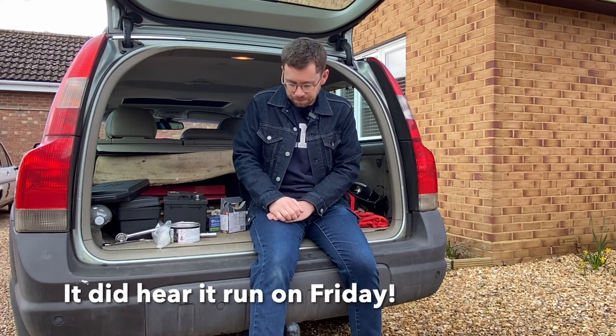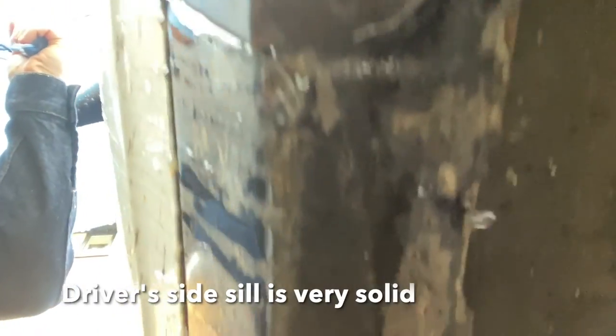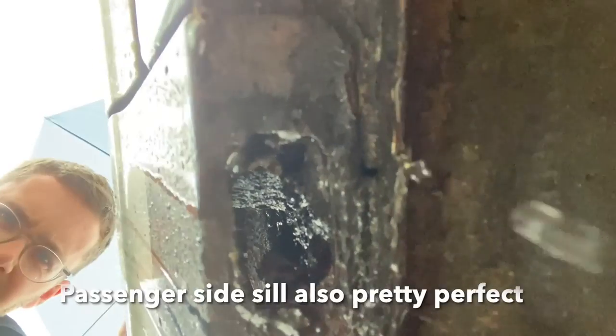I was assured the car was a runner - he said he'd been driving around in it. When we finally got the keys, we got into the bonnet and tried starting it. We put in a new battery, plugged up the radiator so it would at least hold some coolant, and it started fine and ran. Then it cut out after about 30 seconds, and that repeated, and then it wouldn't start at all. We did the usual checks - cleaned up the distributor cap, rotor arm, took out the spark plugs and cleaned those up. They looked a little bit sooty.